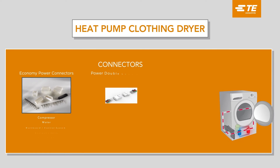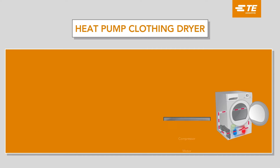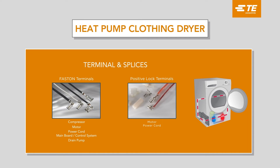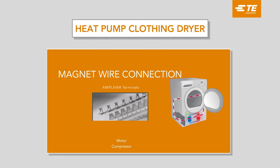TE's economy power connector and power double lock connectors are glow wire tested for safety, while RAST-5 connectors simplify wiring, reducing components and cost. Fast-on terminals and positive lock terminals operate in extreme temperatures and fit within confined spacing, making these components space-saving solutions. For magnet wire solutions, our Amplivar terminals offer reliability while accommodating many wire sizes and reducing costs.